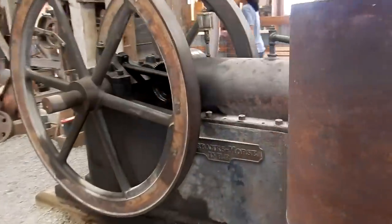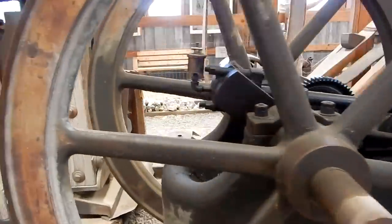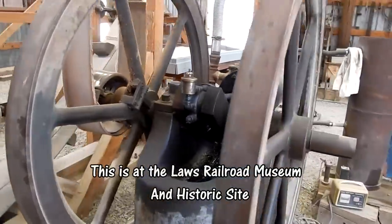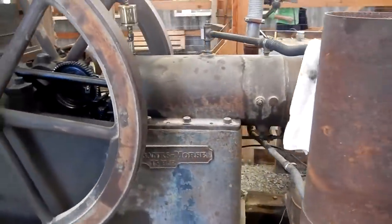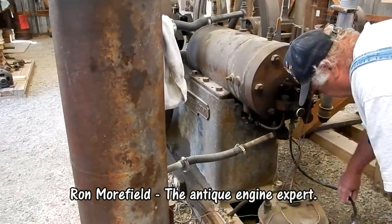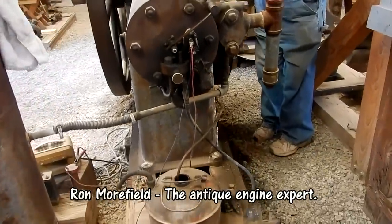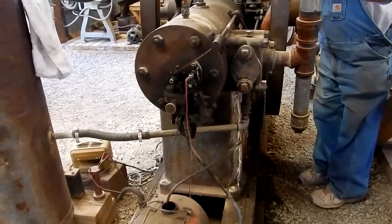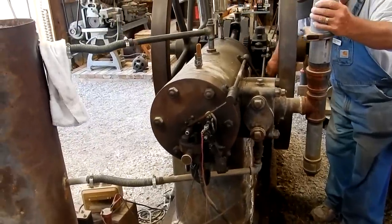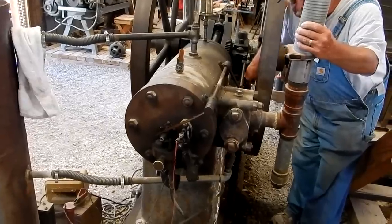Here we are looking at a Fairbanks Morse hit-and-miss 15 horsepower gasoline engine from 1912. It has a magneto of some sort. There's a fuel pump so you've got to prime it — you also need some gasoline to start it. You're priming it now — you can see that tells me the mixer is full of gas.